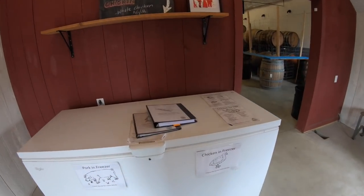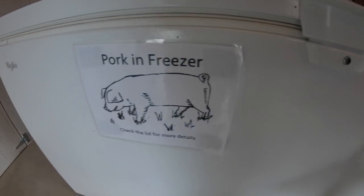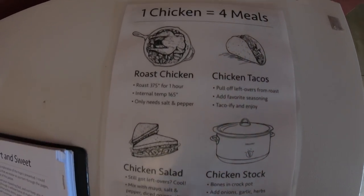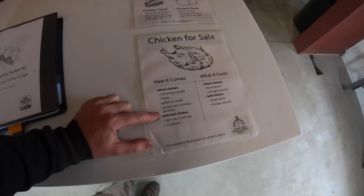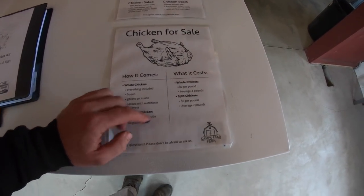Right in the beginning, we have a freezer, and it's got chicken inside and pork inside. On top of it, I have all the details about my chicken — everything included. It's frozen, the giblets are on the inside, it's packed with nutritious goodness. I split them in half, so I sell the whole and the half.